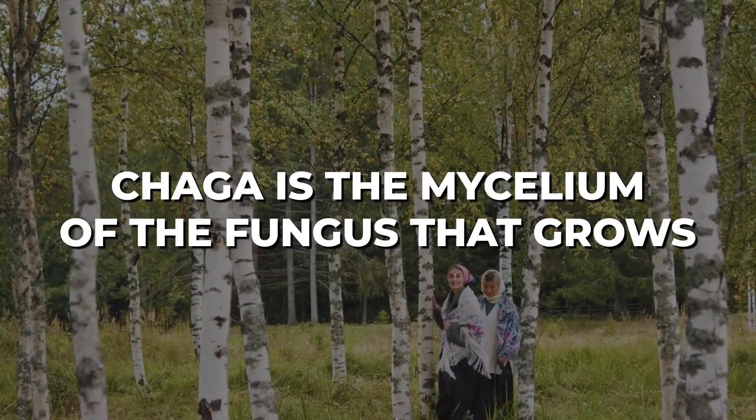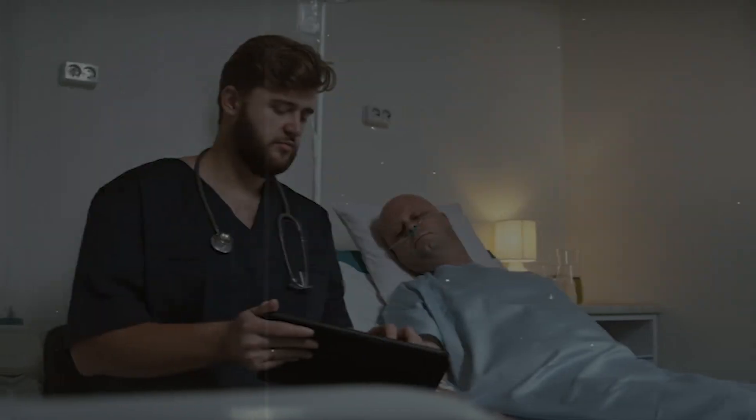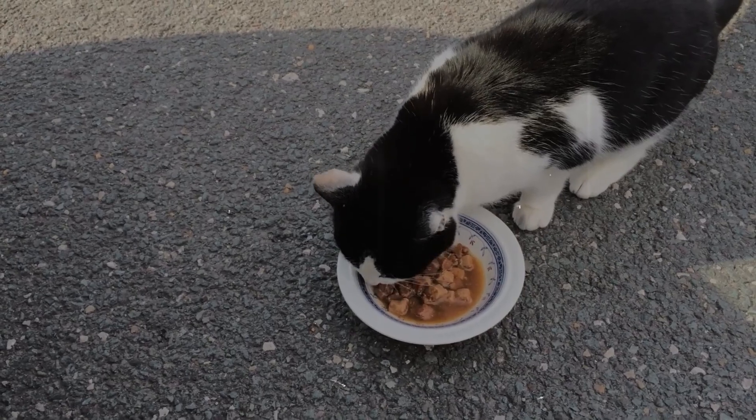The second mushroom that works well with reishi is called chaga. Technically it's not really a mushroom — chaga is the mycelium of the fungus that grows into the bark of the birch tree, and what we see here is the reaction of the birch tree bark to the mycelium. So this contains mycelium and wood. We can grind it up, make tea out of it, or eat and ingest it. It's an ancient remedy used by many native peoples to treat cancers and immune system problems like allergies. And because it's kind of woody and bland tasting, most pets would be willing to take it in powder form mixed in with their food. It also has these antihistaminic properties that we find with the reishi.